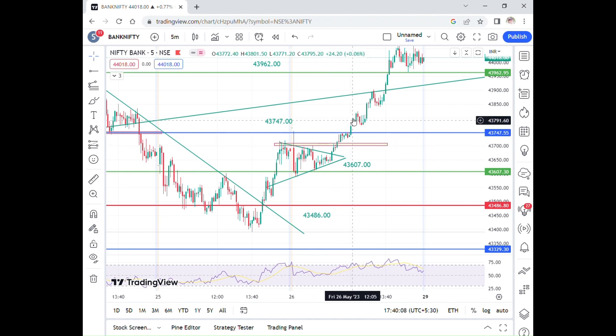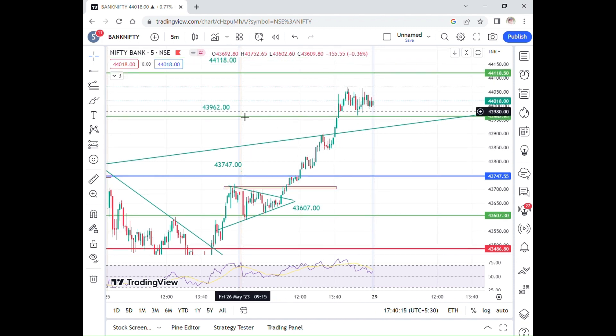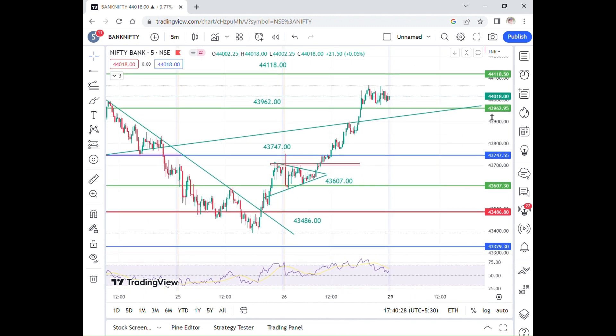There is a triangle breakout at the 43,747 level. In the next level, there is a break. I said it is 43,900. It was perfect — I did a breakout and confirmed the breakout.